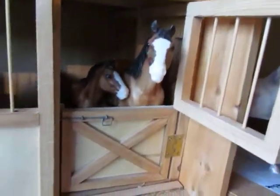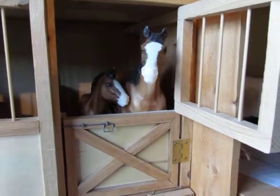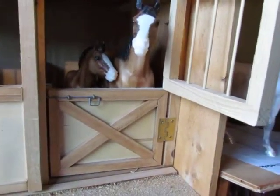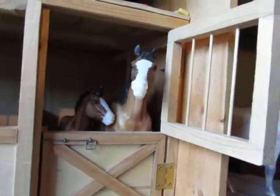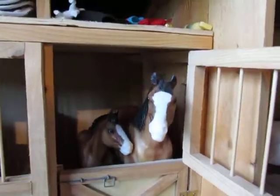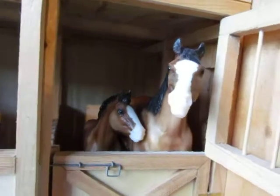Then we have the Clydesdale Mare and Foal set. The mother is Alakai, and the foal is Treasure. They are both light bays. Dave adores heavy horses — he really does, he just loves to get them. They're not really used for much; they'll help during harvest season with the plowing and the stuff.